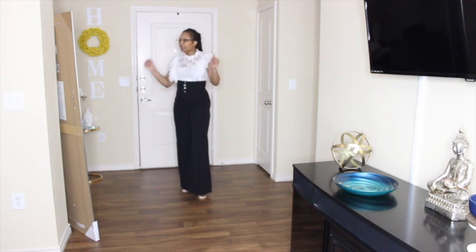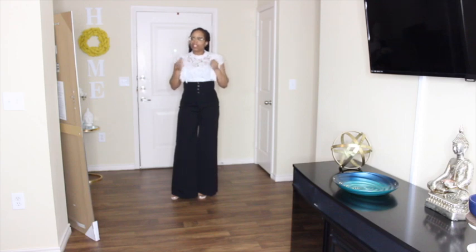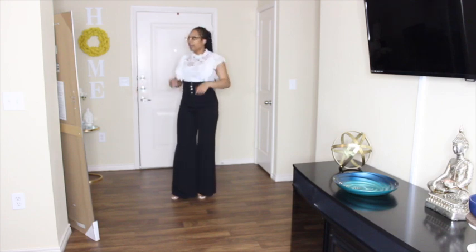I am burning up trying these clothes on, going back to change, coming back to the camera — it's just a lot. I gotta give it up to other YouTubers because this stuff is a movie production. I'm cold-natured and your girl is sweating. We're almost done — if you've made it this far, I really appreciate you. Hit the subscribe button, leave me a comment. I would love to talk to you guys and hear your feedback.